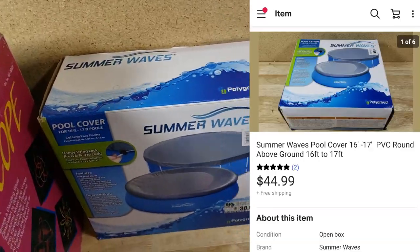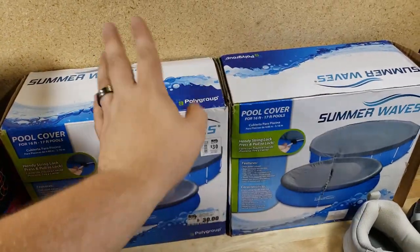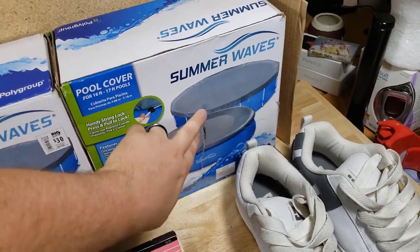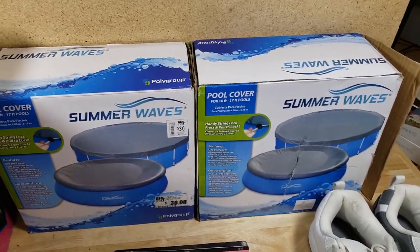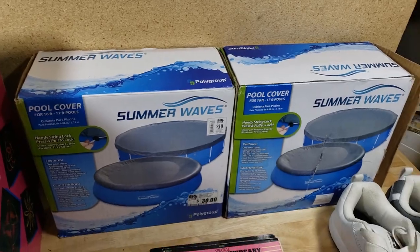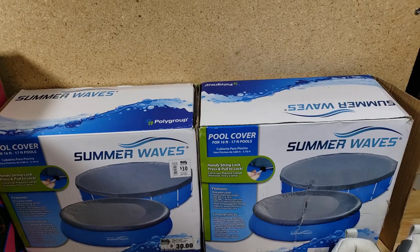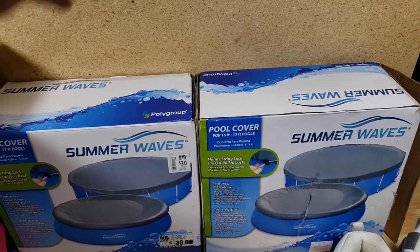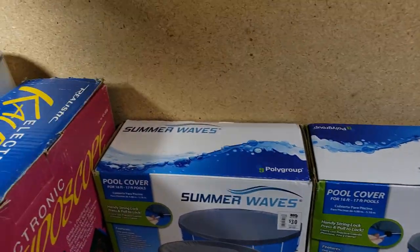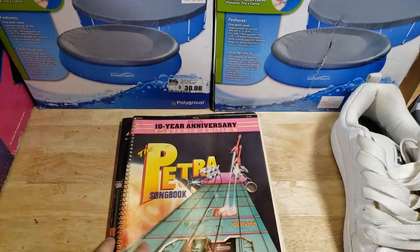Two Summer Waves pool covers from the big pool buy. I list these in-box, open-box, and the box has damage on some of them. These sold for $45 shipped — they were originally $30 but sold for $45. They're heavier but we usually don't pay too much for them, probably no more than $14, so we might walk away with about $20 each. We spent $70 total and got seven covers, one small one, and about 16 filters — a pretty good buy overall.